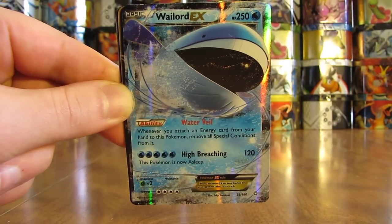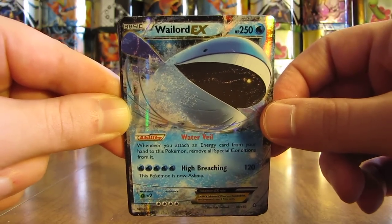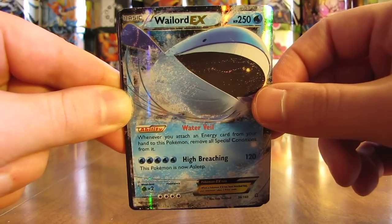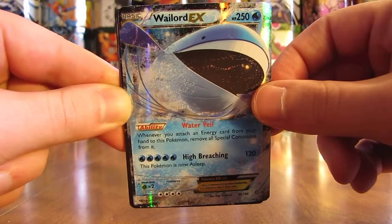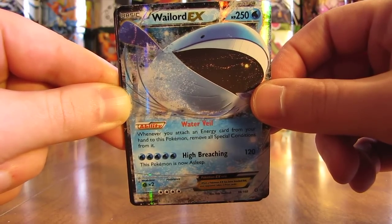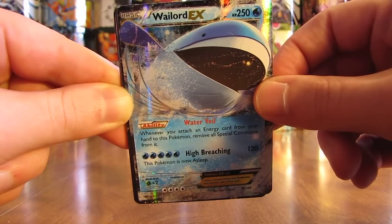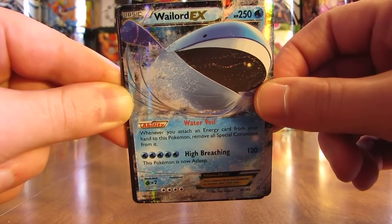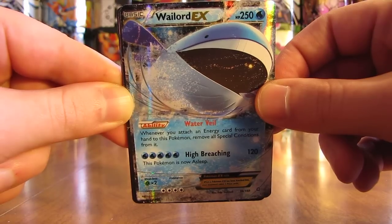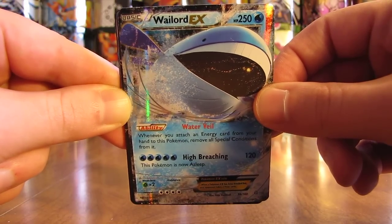My seventh favorite card is Wailord EX. The reason this card is in my list is because it has such a high HP — 250. It reminds me a lot of the old school Wailord EX card that I believe had 180 or 200 HP. That was the highest HP Pokemon card for a very long time. It was actually a regular Wailord card but with similar artwork. 250 HP on this card.